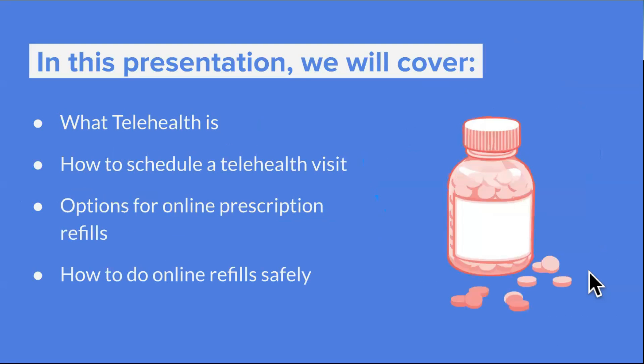So what we are going to cover: first, we're going to cover what telehealth is in terms of what we mean by that term and what it encompasses. Then we'll talk about how you can schedule a telehealth visit and what cases telehealth is suitable for. And then we're going to talk about options for online prescription refills and how to do online prescription refills safely.